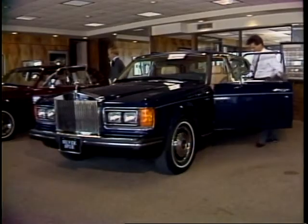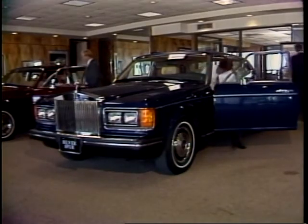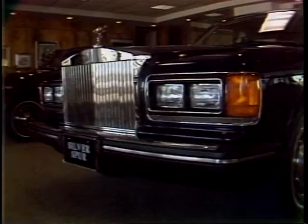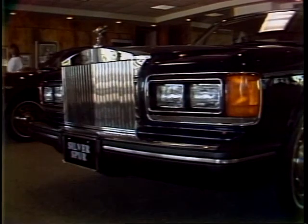It's somehow appropriate that two of the special centenary cars are here in Texas. After all, the first Rolls-Royce ever sold in the U.S. was bought by a Texan back in 1906. Ed Martell, Channel 5 News tonight, Dallas.